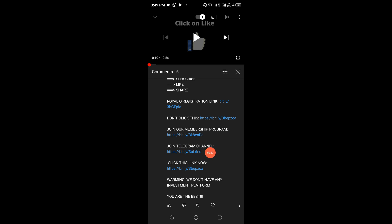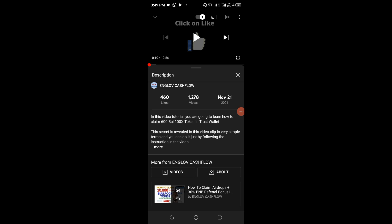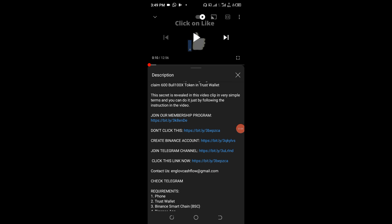Apart from the pinned message, you can also find the Telegram link in the description area of the video you're watching. Scroll up and click 'more' — you'll see the first set of things there, including a membership program if you wish to join. You can go ahead to the Telegram channel, and if you want to register for Binance, that link is there too.